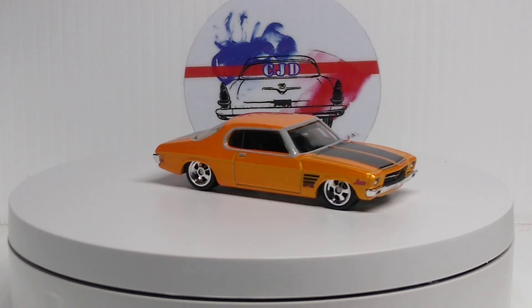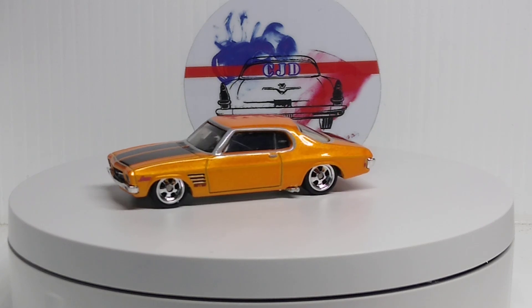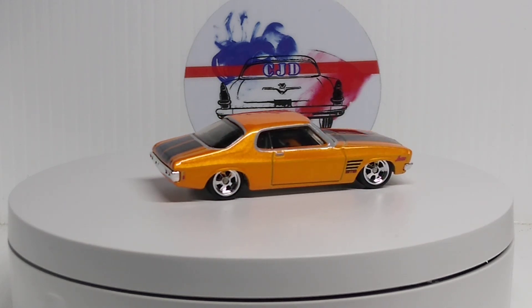I don't have a whole lot of Aussie cars but I got a few. I have more but I couldn't find them — I checked a bunch of cases. They're somewhere, but I don't have a lot, like some Holdens and that. I can't find them but I got a few out.